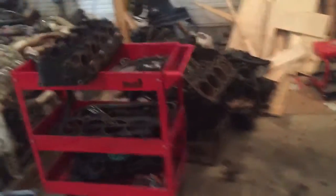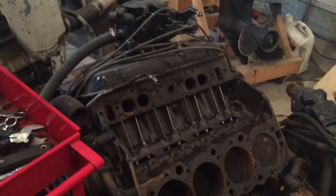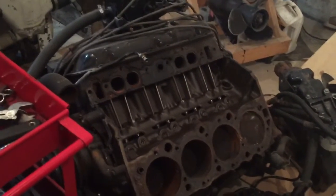There's another 454 coming out of a customer's boat — not winterized properly. Well, I wouldn't say that was the issue; the biggest problem is it's got some valve issues. We're going to have to have the heads redone on that one.